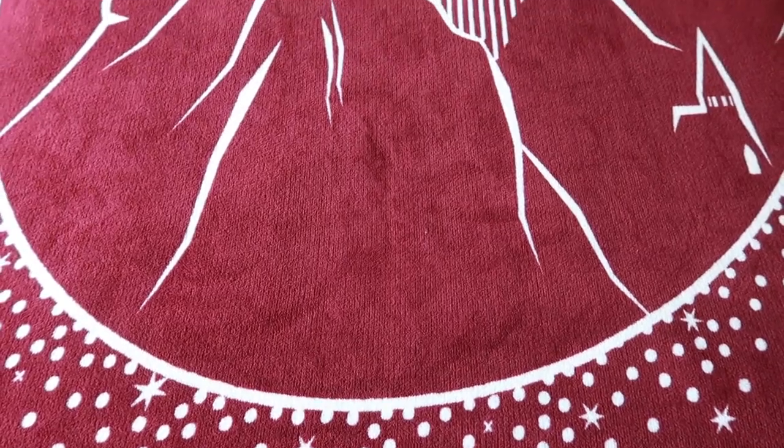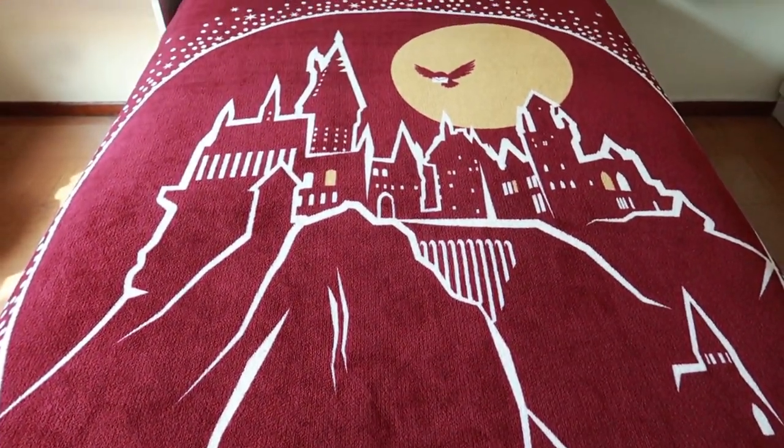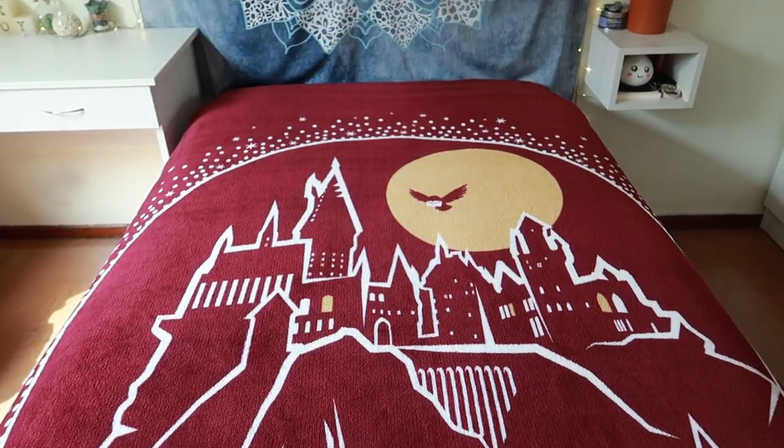The next thing I'm going to show you is already unwrapped and on my bed — it's a silver beautiful blanket of the Hogwarts castle. You can see the castle and Hedwig, it's so sparkly. I got it at Target for $24.99. It's super soft and so cozy — it's just the perfect touch here in my room.